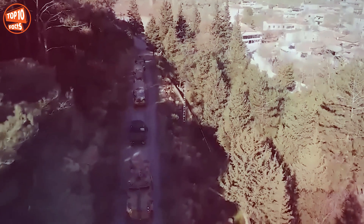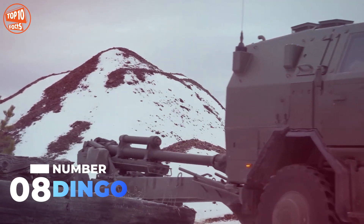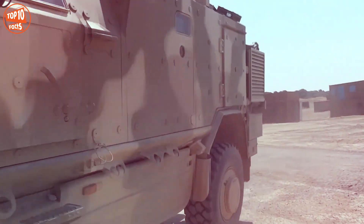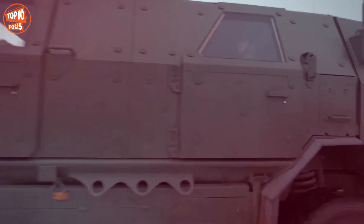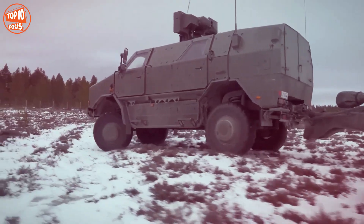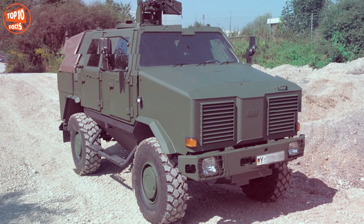Number 8: Dingo. It is a highly mobile vehicle manufactured in Germany by the company CrossMaffa. It is designed primarily for peacekeeping missions in urban environments and stands out for the high level of protection it provides to its occupants against different types of threats. It measures 6 meters in length, weighs 9.5 tons, and has space for five occupants.